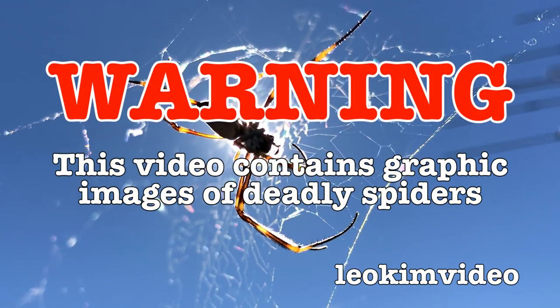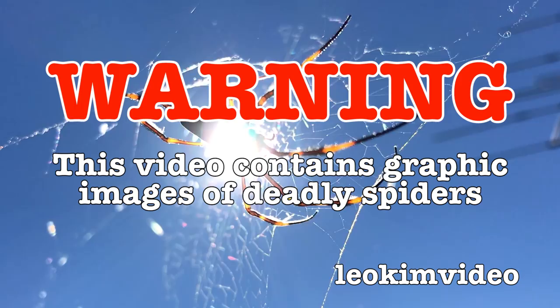Warning: this video contains graphic images of deadly spiders. If you suffer from arachnophobia, this video is not for you.